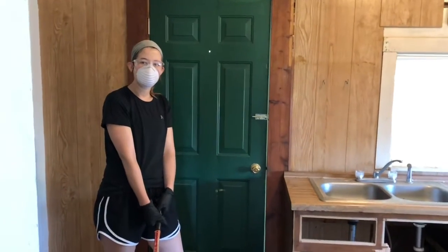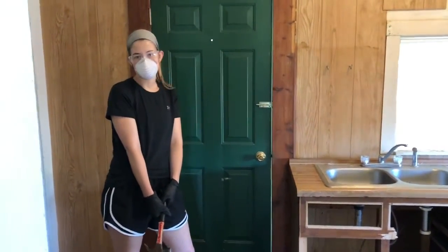If you've never redone a house, bugs hate noise. So make as much noise as you can. Hashtag pro tip.